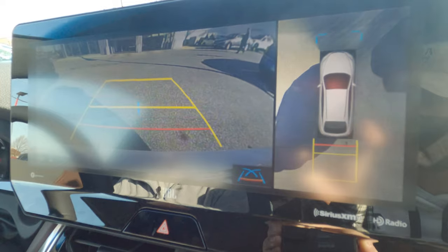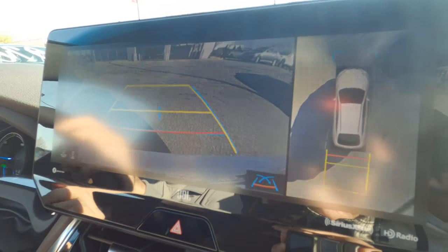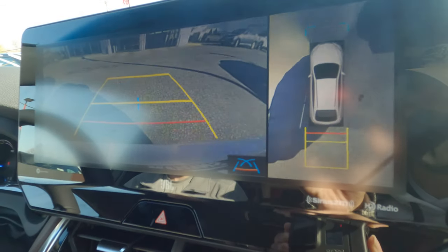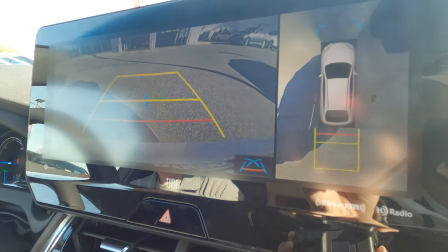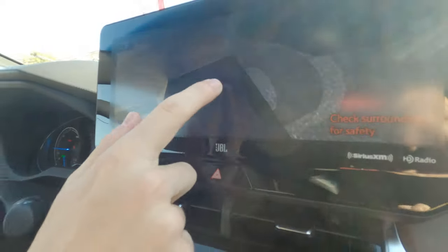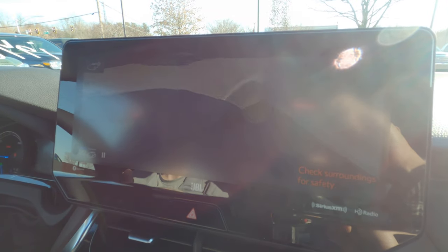If I put the car in reverse, you'll see there's a nice backup camera. It is pretty grainy, especially for this big screen, but it's still definitely usable. That 360 camera is extremely nice, and I really like that they give you the guidance even when driving. If I put the car back in park and hit the camera again, you can actually get a view through the car — really, really cool if you want to see something down low, like a curb. Overall, it's definitely worth getting this 12-inch screen.